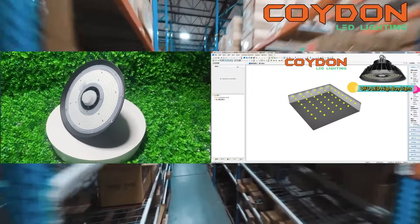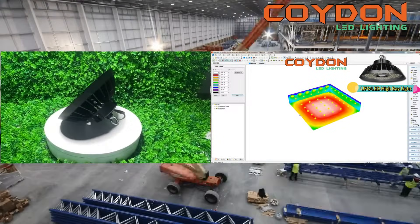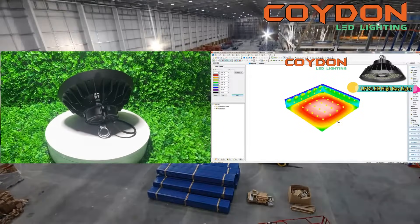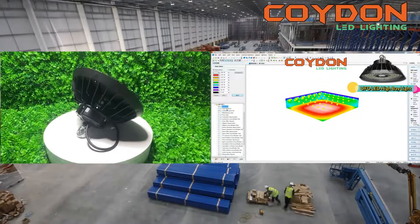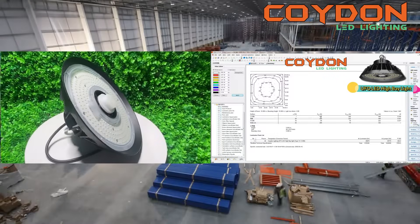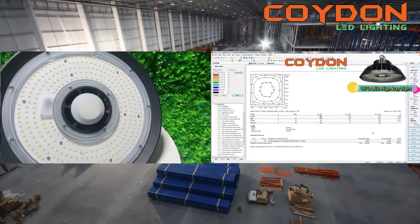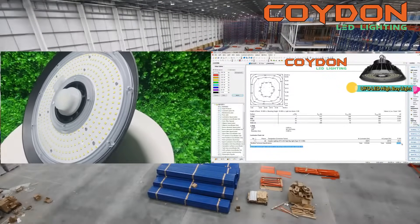Finally, if you are unsure which UFO LED high bay light is best for your warehouse, consider consulting with a lighting professional. A professional lighting consultant can help you determine the lighting requirements of your warehouse and recommend the best UFO LED high bay light for your needs. They can also provide guidance on installation and help you create a lighting plan that maximizes energy efficiency and minimizes lighting costs.